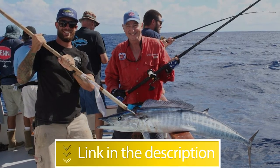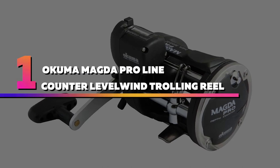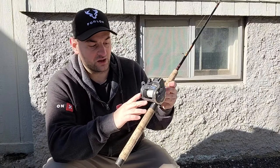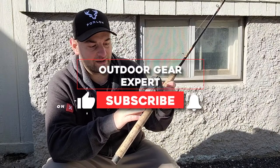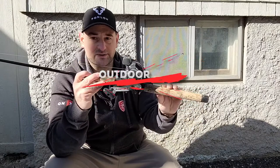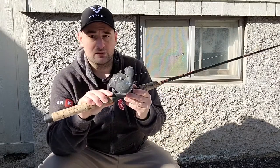Number 1: Okuma Magda Pro Line Counter Level Wind Trolling Reel. This fishing reel is ideal for trolling because it allows you to set the drag rapidly. The stainless steel components of the reel make it corrosion resistant and hence long lasting. It comes with both a level wind and a mechanical counter.